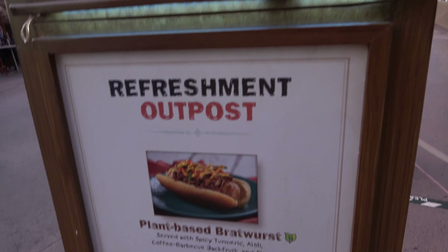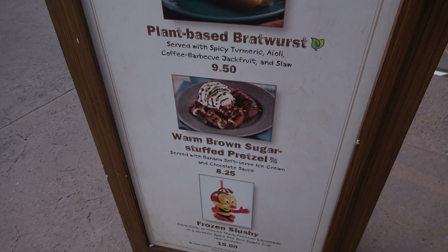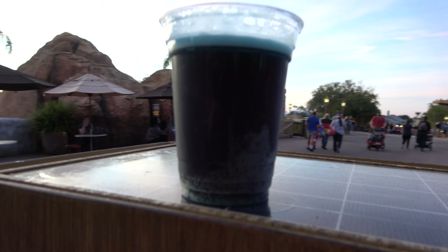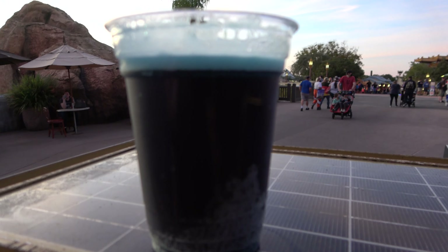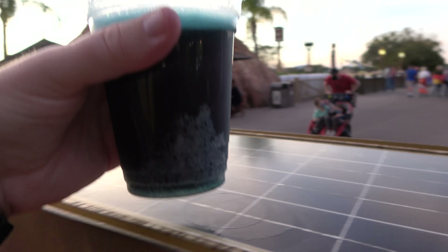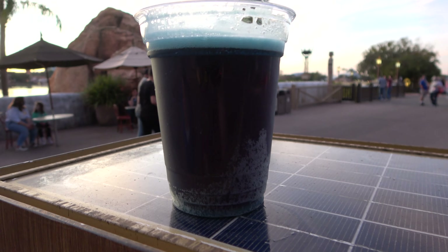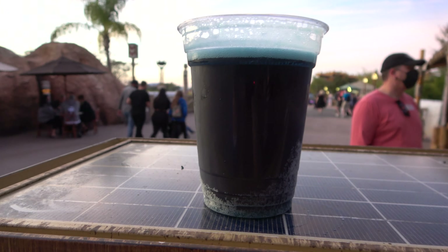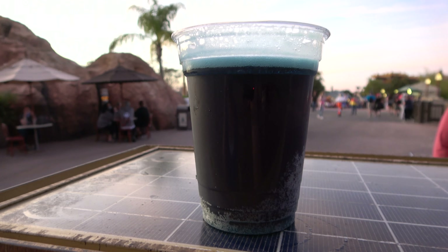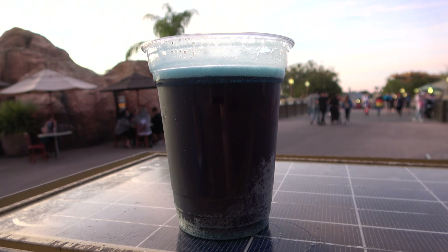Here at the Refreshment Port they've got specialty festival options like a plant-based bratwurst and a brown sugar stuffed pretzel. We went with something very different: a blue raspberry blonde by Playa Linda — the bluest beer I've ever seen in my life. The weird thing is it tastes pretty normal — maybe blueberry, or maybe it's just a mental thing because it looks so blue. It definitely tastes more like a blonde ale with a hint of blue raspberry.